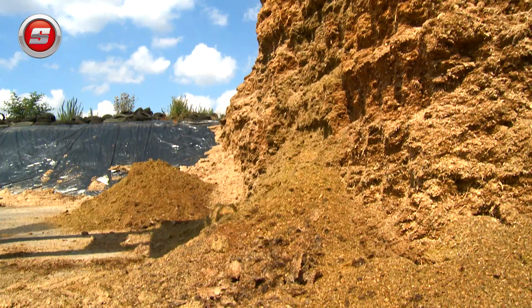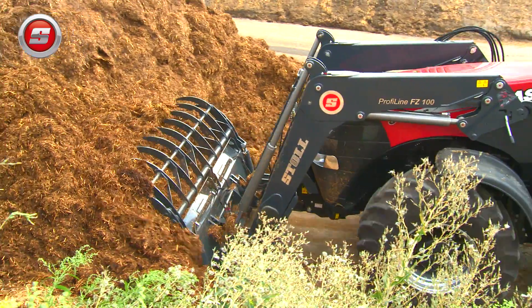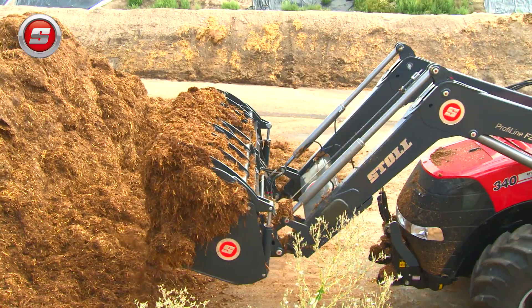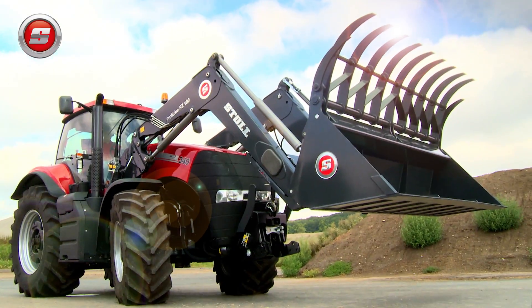In spite of its massive size, everything else such as the re-scooping function, tool exchange and the drive-in system works perfectly, effortlessly and reliably. The FZ100 is a genuine Stoll — a front loader by professionals for professionals.